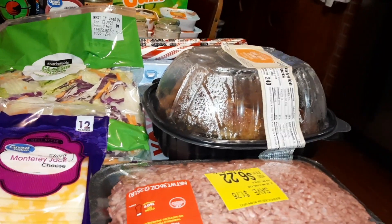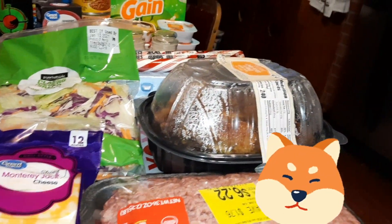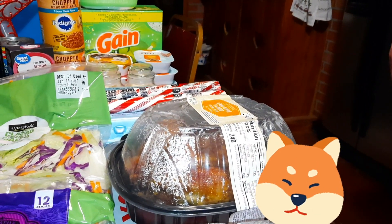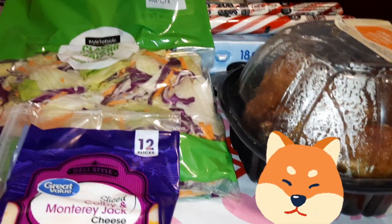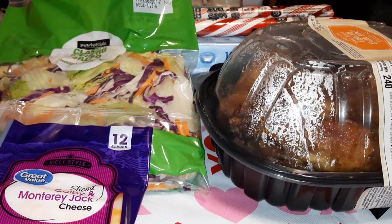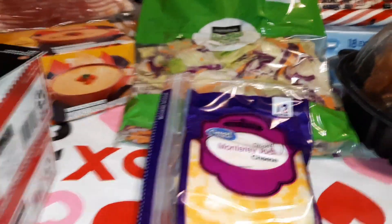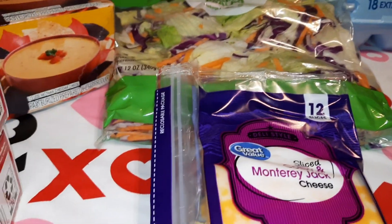Moving on to Walmart — we found some ground chuck that was marked down, about 2.25 pounds for $6.22, so we got that. The chef got a chicken for our dogs. We usually get them at Sam's because Sam's has a lot better chickens, but we weren't going to make it there. We also got some Colby and Monterey Jack cheese slices.